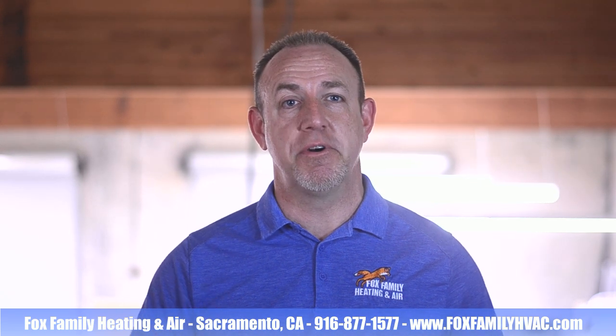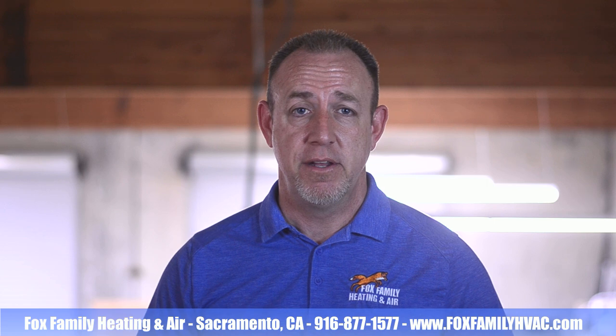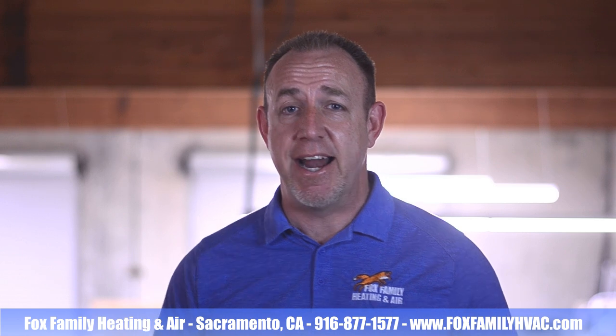Hopefully this eases the burden of your HVAC project so that you can break it down into smaller payments. Our 0% for 25 months option through Synchrony is a great way to go. You can pay it off early, but you have to make at least minimum payments every month. If you have any questions about this, shoot me an email at foxfamilyheatingandair@outlook.com.